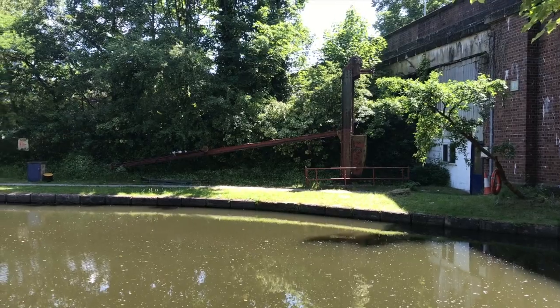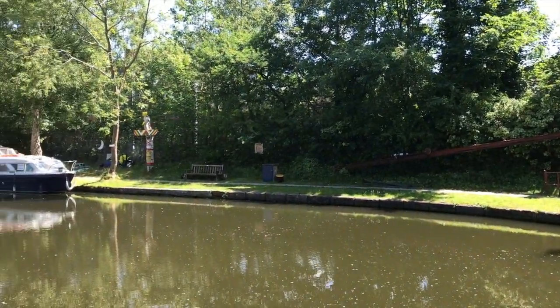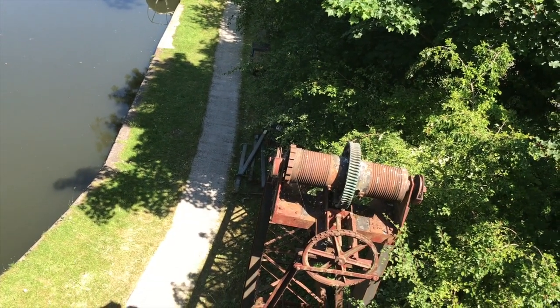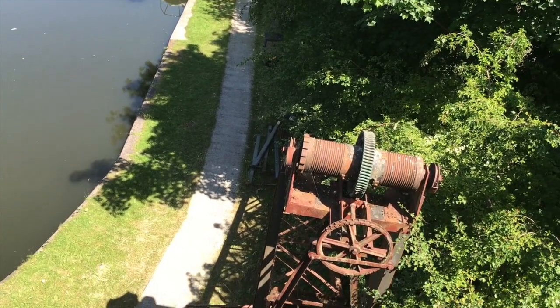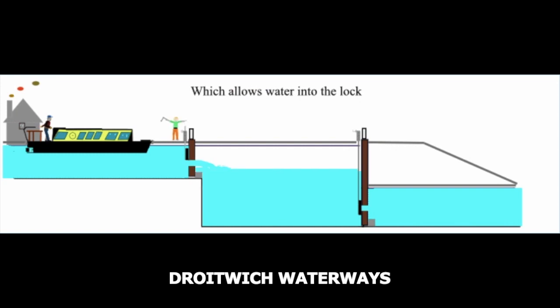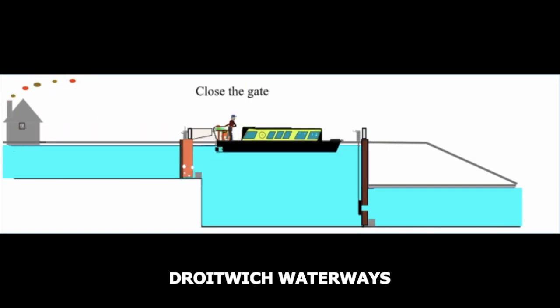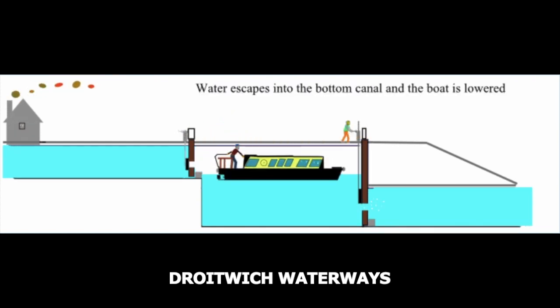The Bridgewater Canal has a special place in history, as it was the first canal in Britain to be built without following an existing water course, and so became a model for those that followed it. At 39 miles long, it is considered to be the first true canal in England. Built all on one level, its route followed the contours of the land to avoid the use of locks.